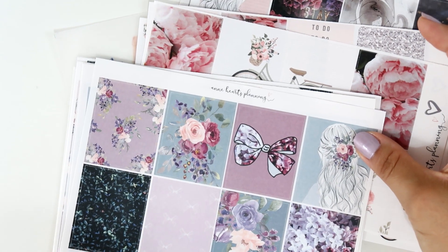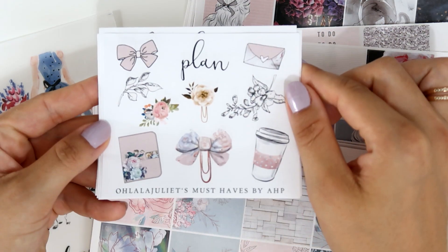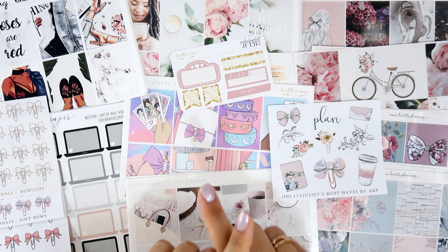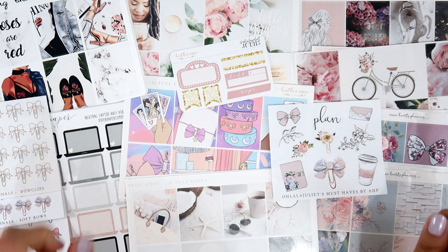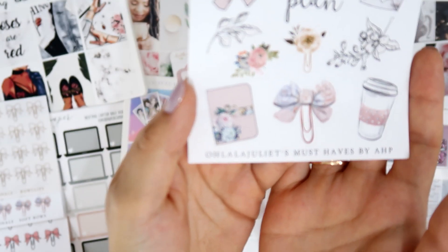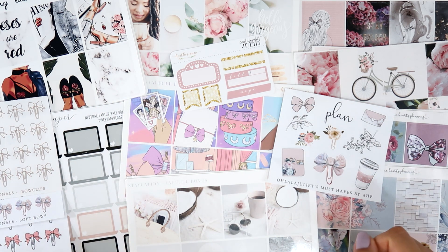I highly recommend Anne Hearts Planning — go check her out because she has beautiful stuff. Remember, use my code JULIE10 for 10% off and mention my name to receive my freebie. This is everything for this PR haul — I hope you like all these planner goodies! Let me know in the comments what you think and if you purchase something. All links, coupon codes, and my social media are in the description box. My Instagram is @ohlalajuliet. Don't forget to give this video a thumbs up, subscribe if you're new, and I'll see you in the next one — bye!